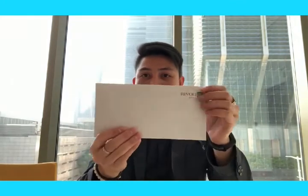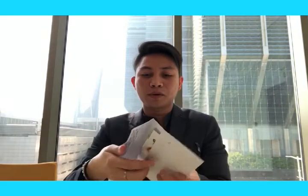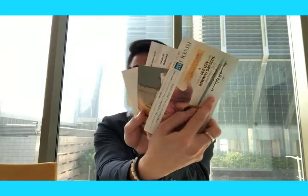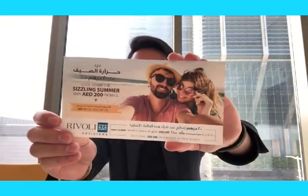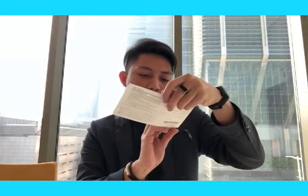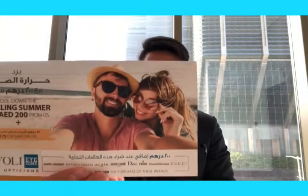There's a card from Rivoli. We will check what's in here — too many cards. I'll check one by one. So this one is Sizzling Summer — a Gift Voucher for 200. Yes, guys, as you can see, a 200 Gift Voucher from Rivoli Eye Zone Optician.